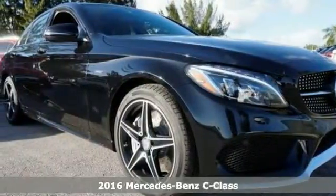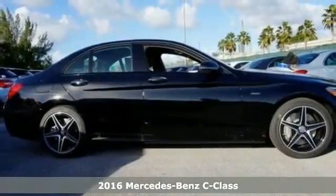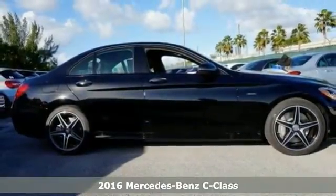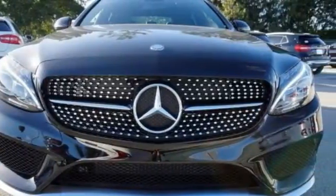Here's a really nice 2016 Mercedes-Benz C450 AMG with all-wheel drive. It's turbocharged and well-equipped. It has Bluetooth, navigation, and the touchpad.